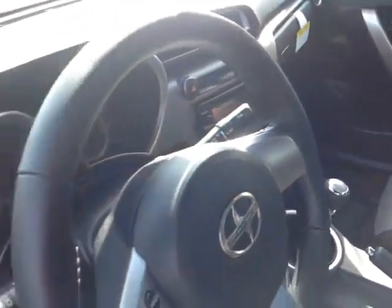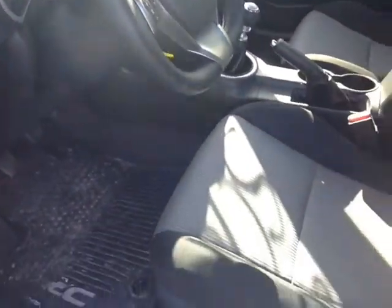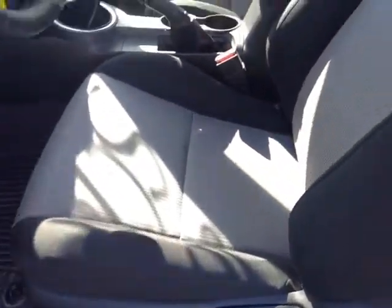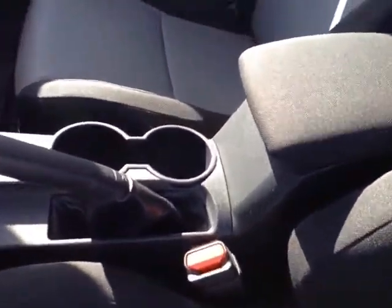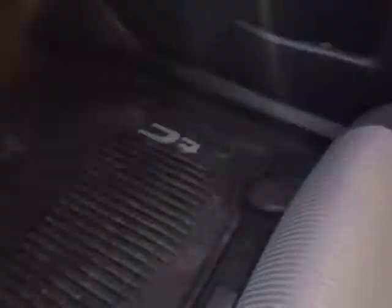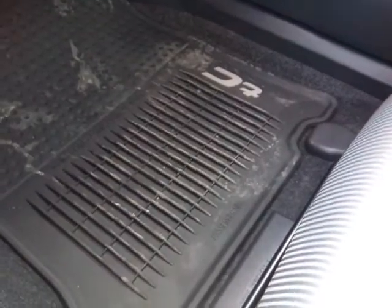Now that I've shown you some of the exterior features on this new TC, let's take a peek at the interior. As you can see, there's no shortage of space, versatility, and creature comforts up front, starting with comfortable cloth seats. Making your way into the cabin, you'll find plenty of storage compartments, cup holders, bottle holders in the door pockets, and rugged TC all-weather floor mats.